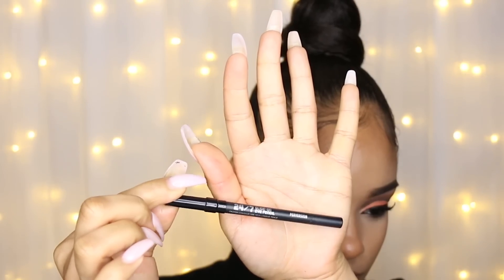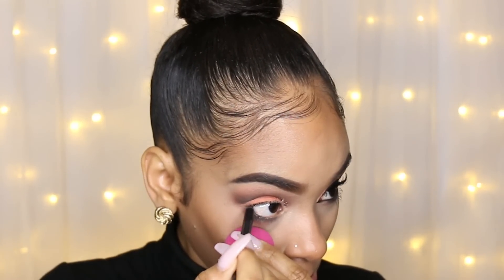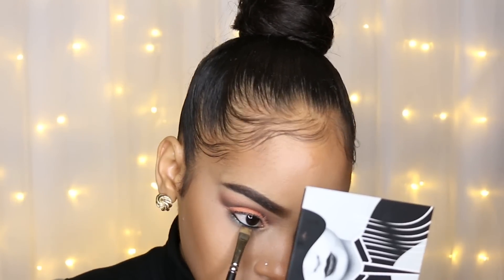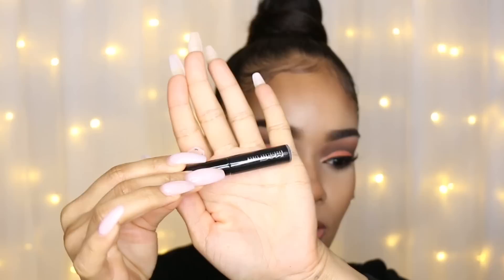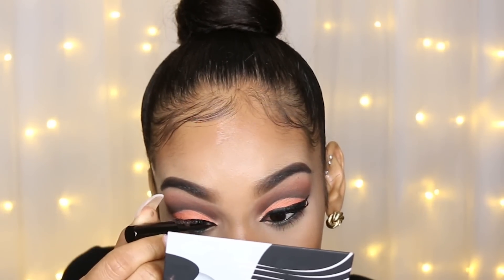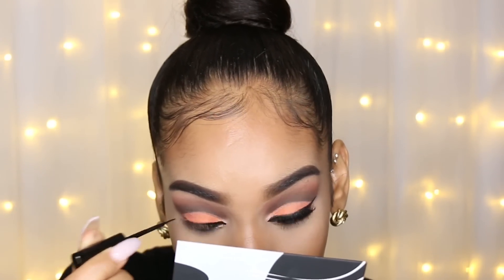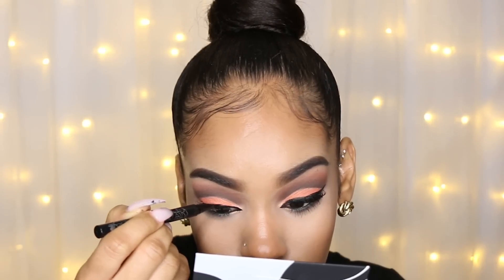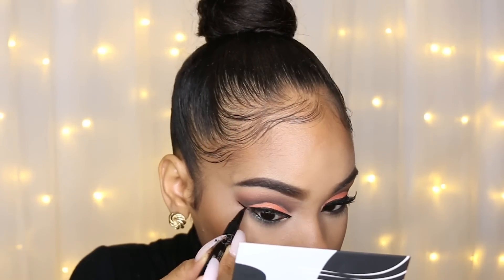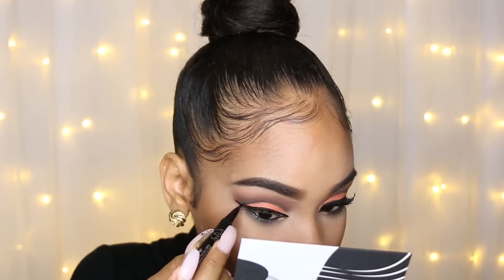Then I'm taking the Perversion eyeliner from Urban Decay — it's just a really dark black — and applying that in my upper and lower waterline. I'm going to take that same flat definer brush and smudge the liner out a little bit so it's not a harsh line. I'm taking MAC's Liquid Last eyeliner in black and applying that on the inner third of my lid, and also going in the corner of my eye to make a little point — I like this one here because it's smudge-proof and waterproof. Then for the rest of my liner, I'm using Kat Von D's Tattoo Liner in Trooper, which is just black, to do my wing.